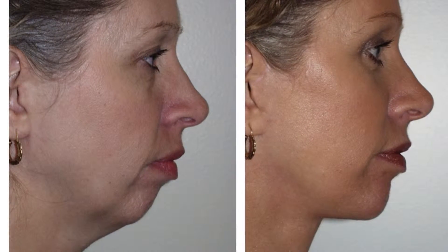When patients have a weak and recessive chin profile, the submental tissues in the neck tend to age a little bit faster, and therefore we place a small chin implant composed of silastic through the very same incision underneath the chin when we're doing the neck work as part of a facelift.